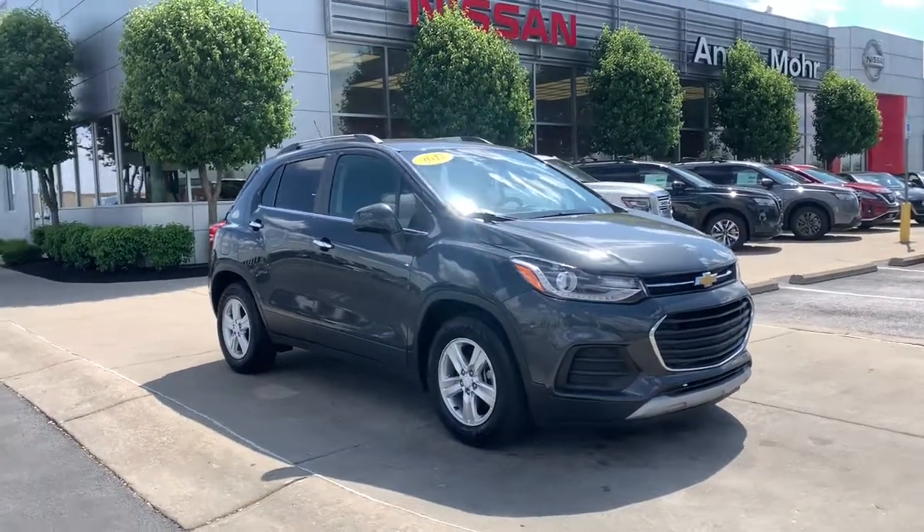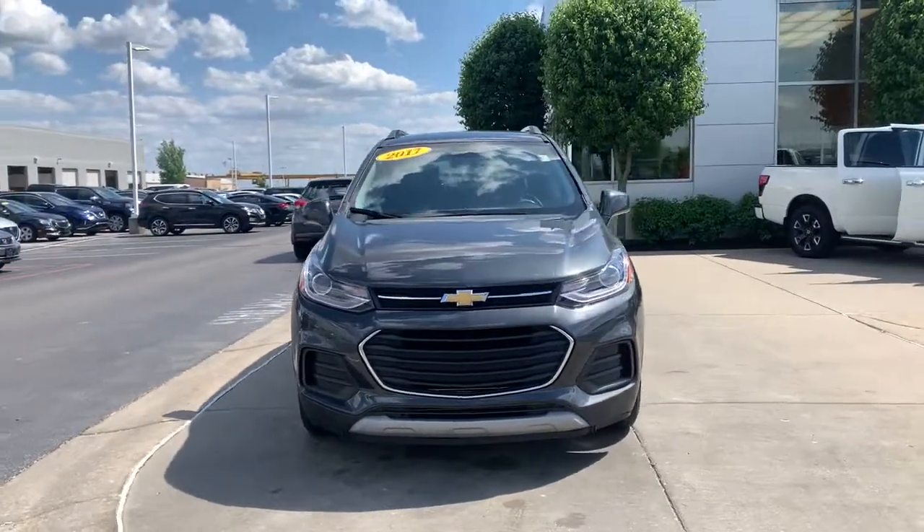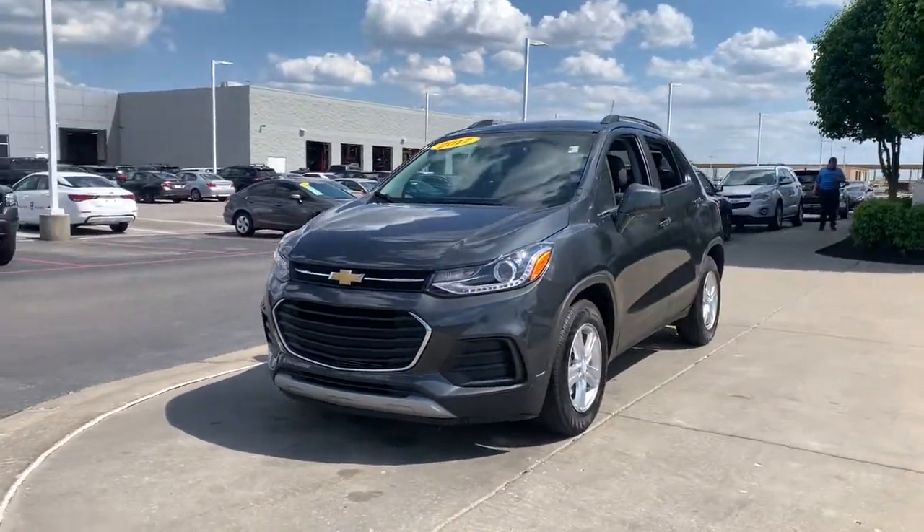Can you see yourself in the 2017 Chevrolet Trax? With less than 40,000 miles on the odometer, this vehicle stands out from the rest.